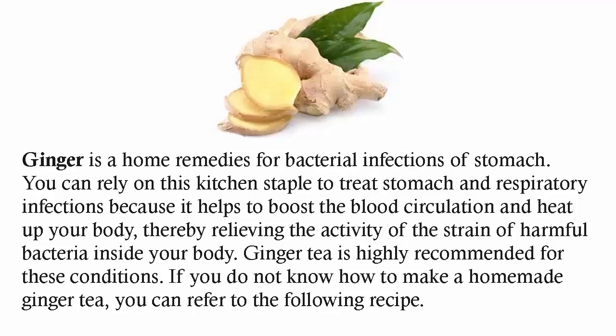You can rely on this kitchen staple to treat stomach and respiratory infections because it helps to boost blood circulation and heat up your body, thereby relieving the activity of the strain of harmful bacteria inside your body. Ginger tea is highly recommended for these conditions.